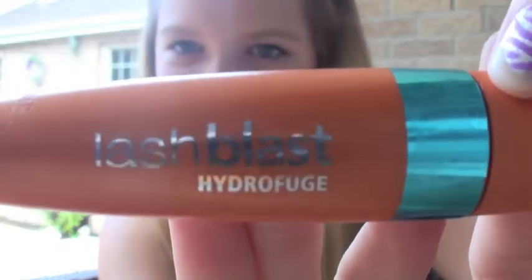The next thing is a mascara, and I absolutely love this. It's CoverGirl Lash Blast Hydrofuge Mascara, and it's waterproof, which makes it hard to get off. But I like it because of the brush — and it's pretty amazing.